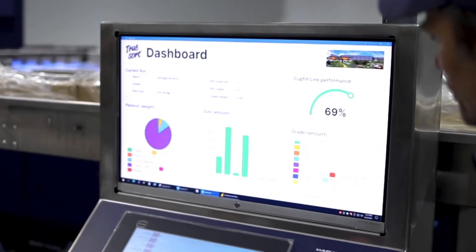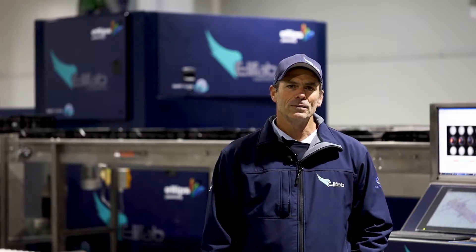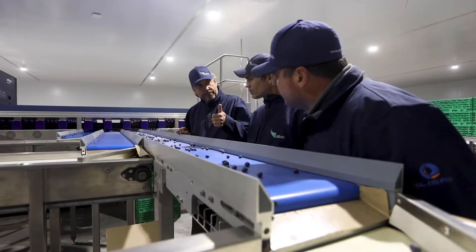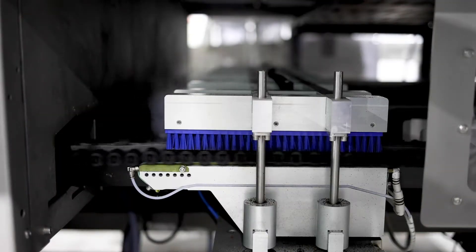Elifab was an obvious choice of ours because of the volume throughput that it gives us, and because of the very gentle handling of the fruit. Elifab, as a small fruit grader, definitely sets itself apart through the soft handling of the fruit, the attention to detail, and the ease of cleaning of the machine.